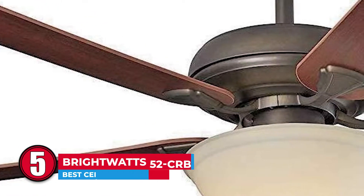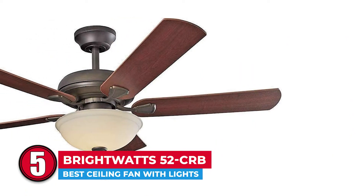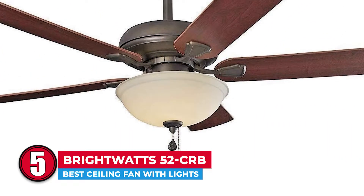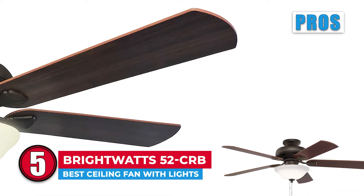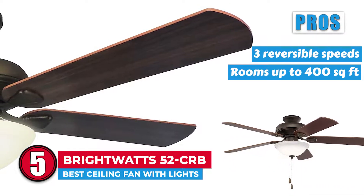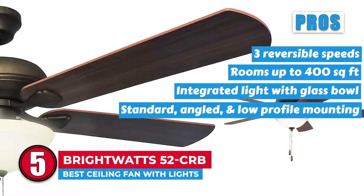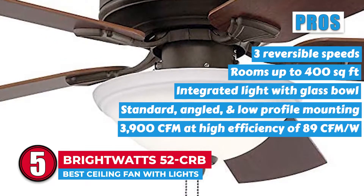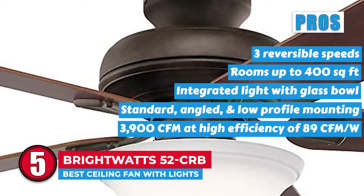Not only does this unit look amazing, but the brightness will light up your life. Besides its glass bowl shape, the housing and blade finishes of this fan is a beauty. The airflow efficiency ensures that you won't use up too much electricity while running the blades at full speed. Its pros are: it has three reversible speeds, it is suitable for rooms up to 400 square feet, the unit has an integrated light with an elegant glass bowl, it has standard, angled, and low-profile mounting, and it has an airflow of 3,900 cubic feet per minute at a high efficiency of 89 cubic feet per minute per watt.